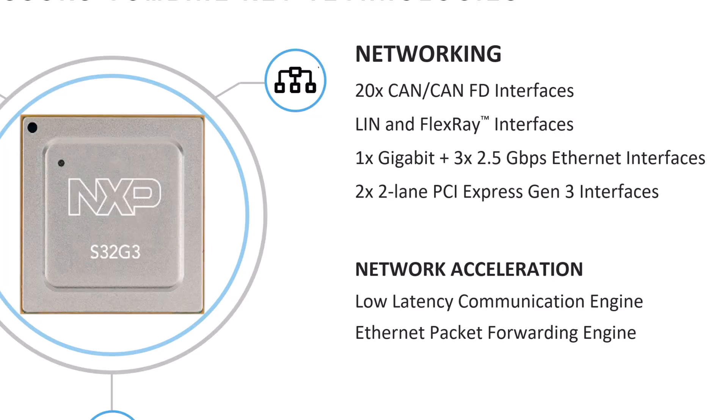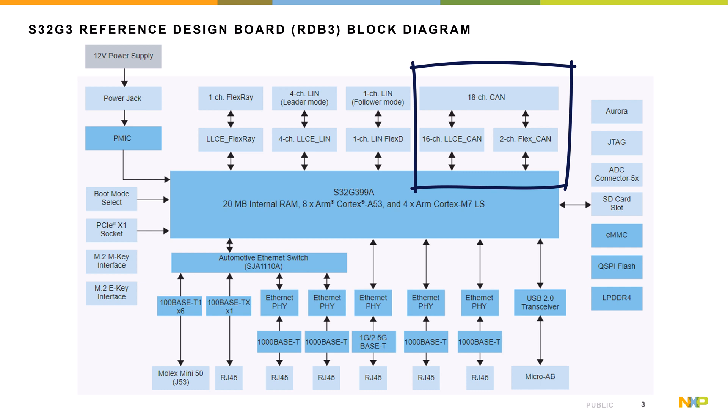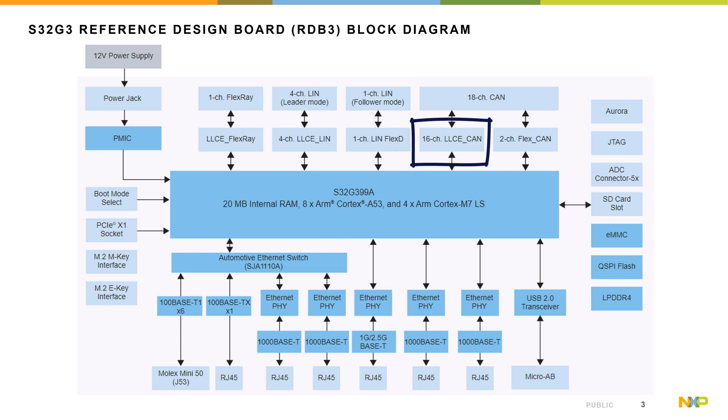What really differentiates it is the amount of networking it supports — not only the interfaces, with 20 CAN FD interfaces, but also three Gigabit Ethernet ports, and this G3 part can do three 2.5 Gigabit ports (the G2 could only do one 2.5). There are four Gigabit interfaces total, and the SJA1110 co-developed switch chip gives us a 10-port switch. The board brings out 12 Ethernet ports and 18 of the 20 CAN ports. It's highly optimized — 16 of the 20 CAN channels are accelerated, and the Gigabit Ethernet ports have a packet forwarding engine for gateways, routing, VLANs, and Ethernet-to-CAN bridging.